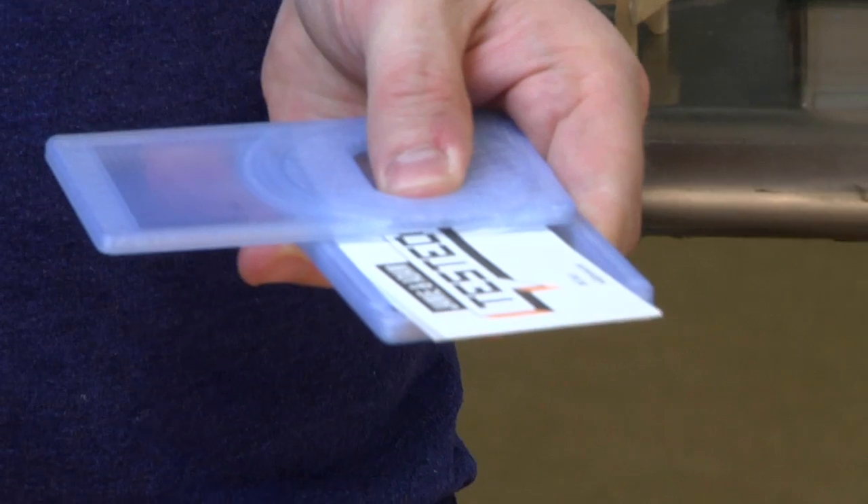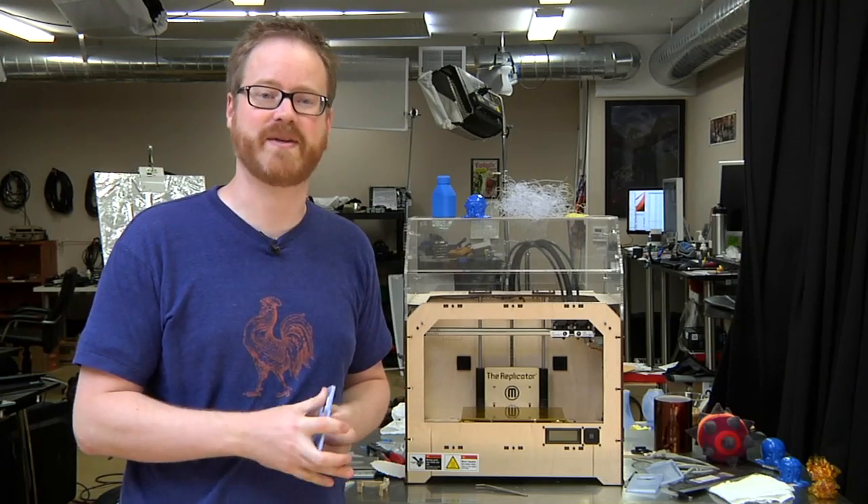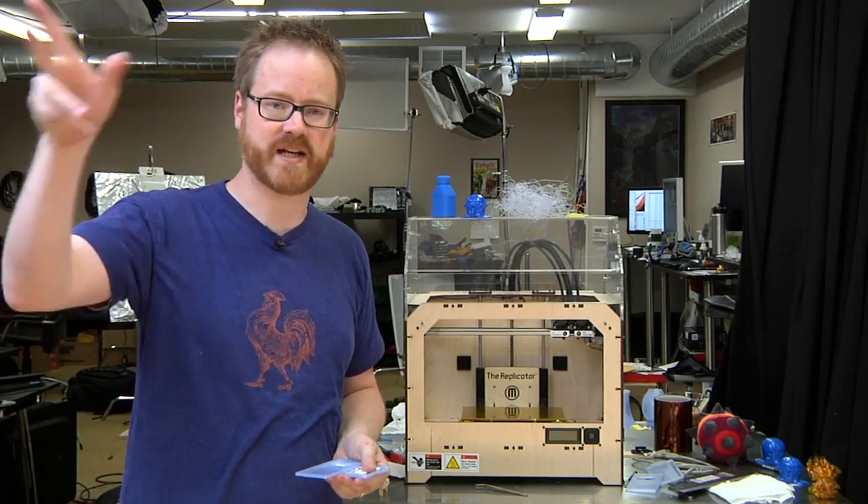I think this is pretty cool. You can download it from Thingiverse and print it on your 3D printer just like we did here. We'll be back next Friday with another edition of Print the Mystery Object. Until then, see you guys later.